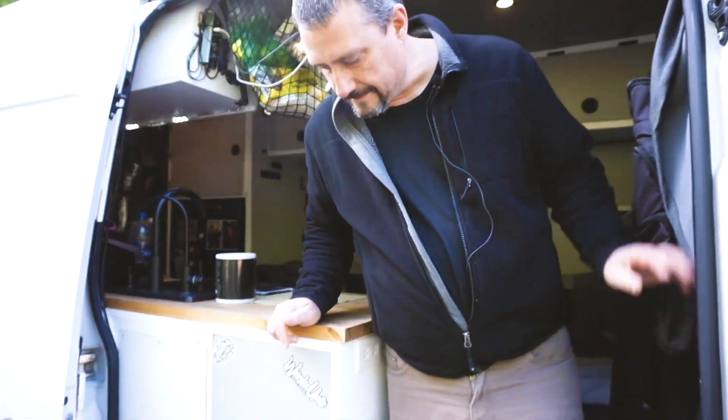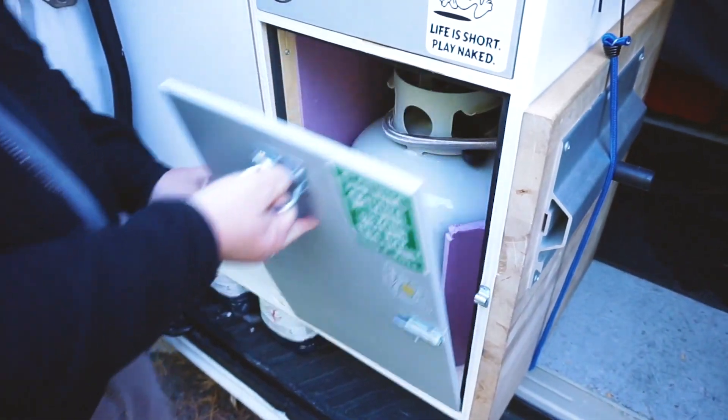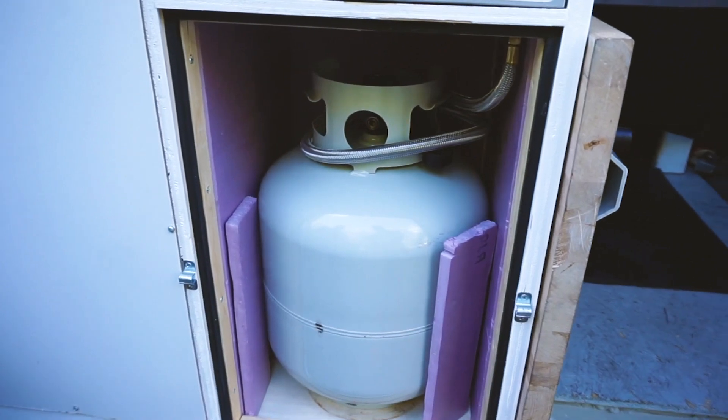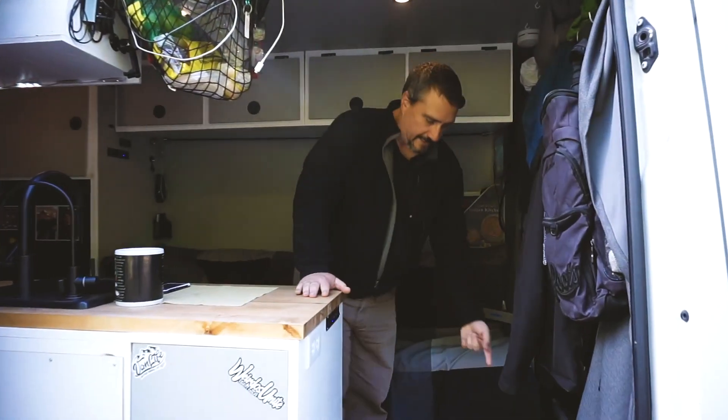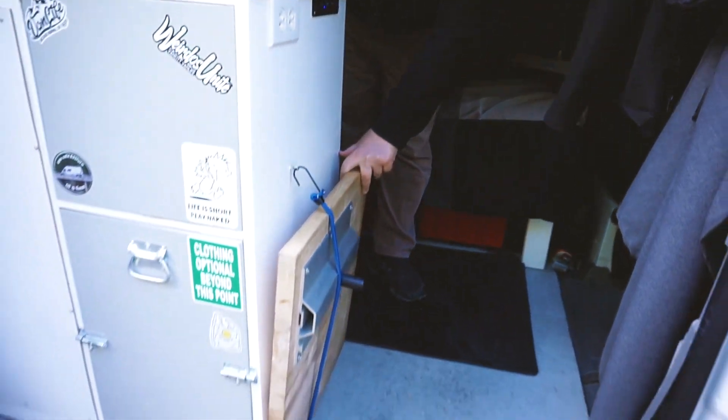Starting on the outside, I have a locker where I keep my propane — it's accessible from the outside but sealed and vented out through the bottom of the van. Then inside we have the heater down underneath the passenger seat.